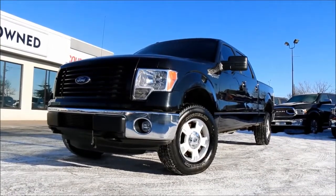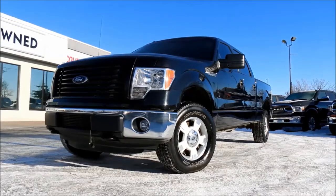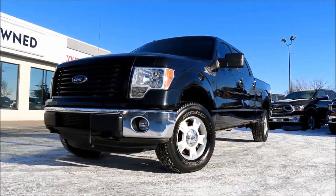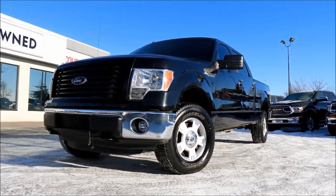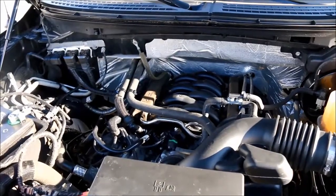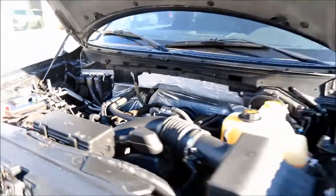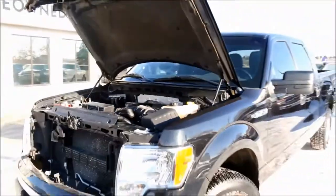Hey guys, it's Nick coming at you from Courtesy Chrysler. Today we are looking at this 2014 Ford F-150 SuperCrew XLT in a wonderful black. Under the hood you are going to find a 5.0L V8 engine coupled with an automatic transmission.